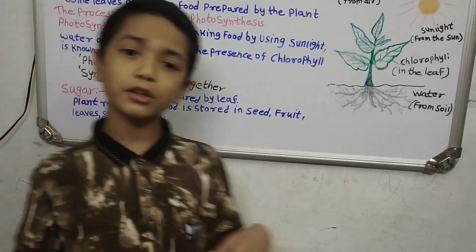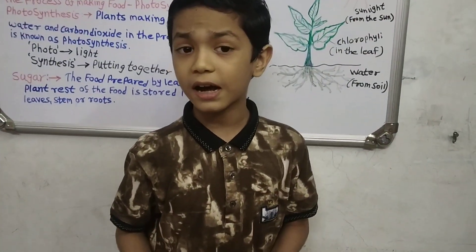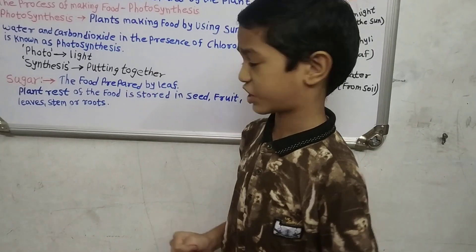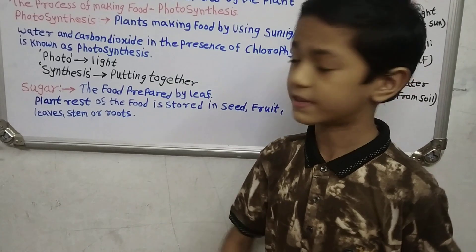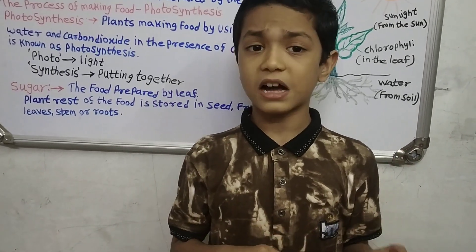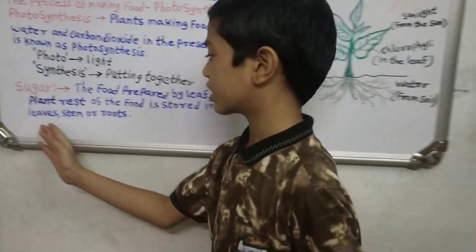Now we know the process name, but what is the food of the plant? It's not sabji, roti, or curry — it's sugar as well as starch. The food prepared by the leaf is sugar as well as starch. Some amount of this starch is used by the plant over its lifetime, and some amount of the food is stored in seeds, fruits, leaves, and stems.